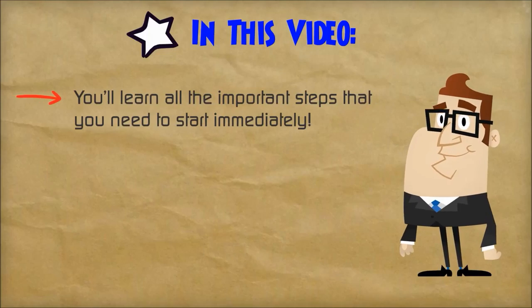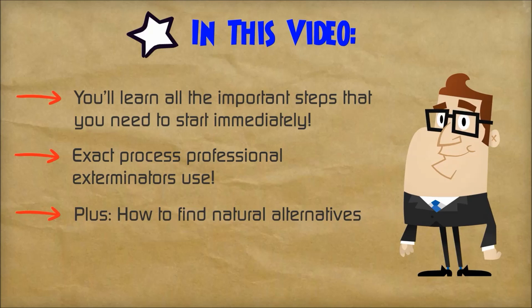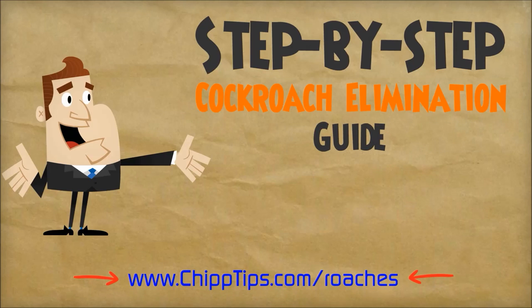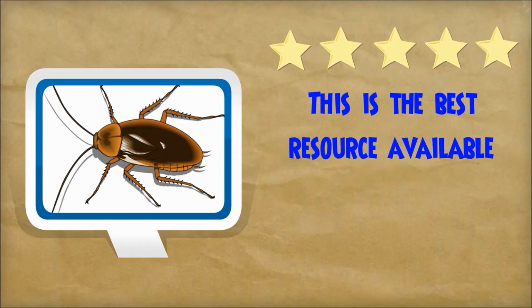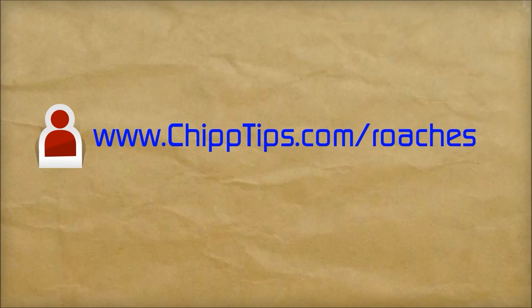In this video, I will show you all of the steps you need to take right now to get rid of roaches in your house, apartment, or car. I'm going to show you the exact process that a pest control expert would use. I will also show you a natural way to get rid of cockroaches without using chemicals. This will be a comprehensive process and you'll likely still have some questions after this video, so I put together a step-by-step cockroach elimination guide on my blog. This guide is the best resource you will find anywhere on the internet pertaining to finding and getting rid of cockroaches fast. All you need to do is visit my blog at www.chiptips.com/roaches and you can have that guide absolutely free.